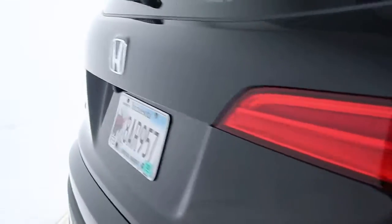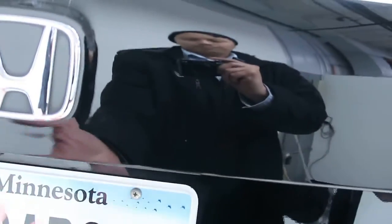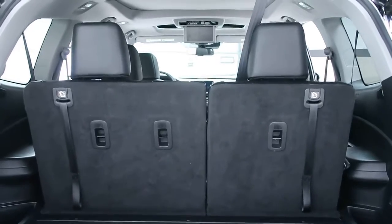Coming around back here, we've got our Pilot Elite all-wheel drive badging, a power lift gate, and this one does have third-row seats that are capable of folding down.